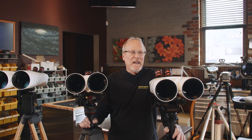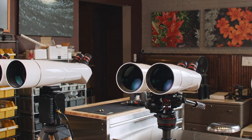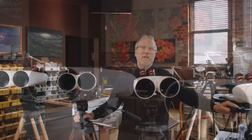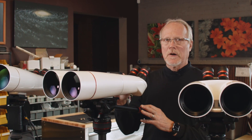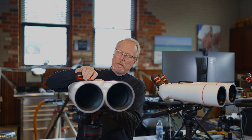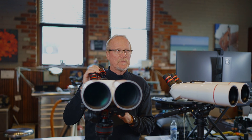What you're looking at are high-power binoculars. These are the XL Series binocular telescopes — even the smallest is capable of significantly higher than 40x magnification. This one can go to 56x magnification. We call them binocular telescopes because they use telescope focusers that hold interchangeable eyepieces, and in a binocular telescope, it's the eyepiece that determines magnification.